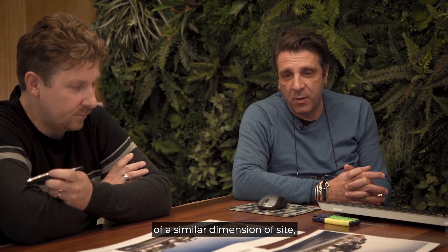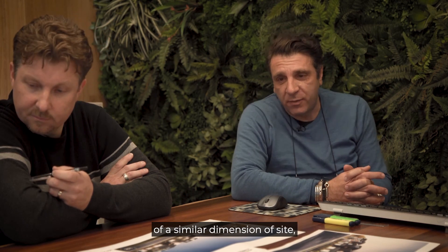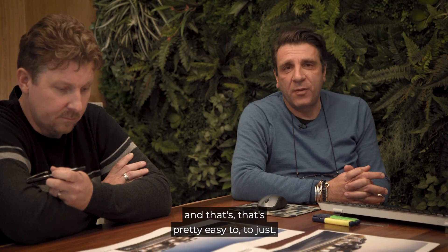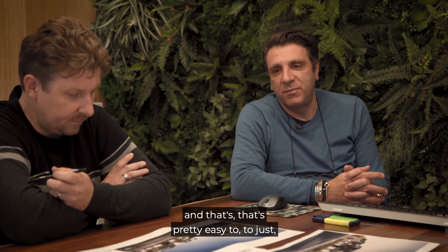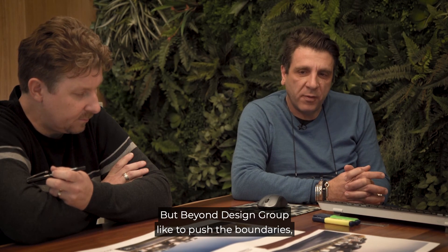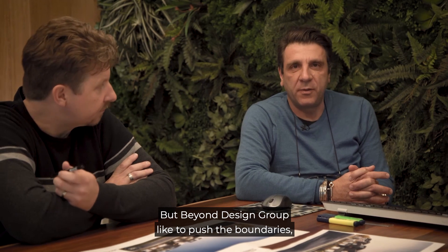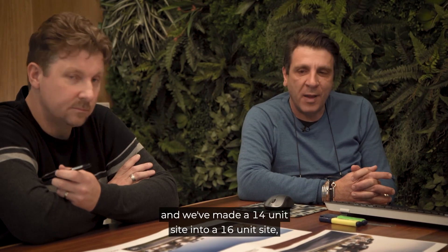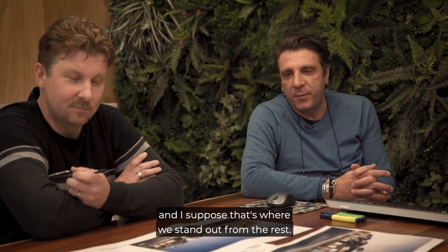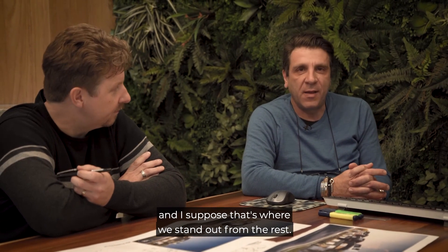There are other sites within the area of a similar dimension where they've achieved 14. It's pretty easy to just look at someone else's success and say 14 is what they've done. But Beyond Design Group like to push the boundaries. We've taken that opportunity and made a 14-unit site into a 16-unit site. And that's where we stand out from the rest.